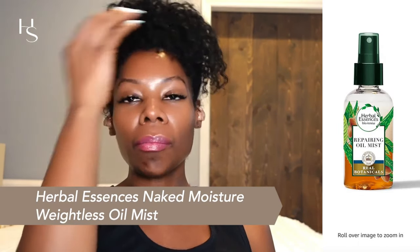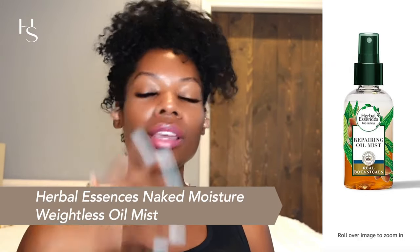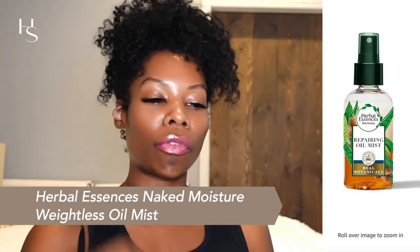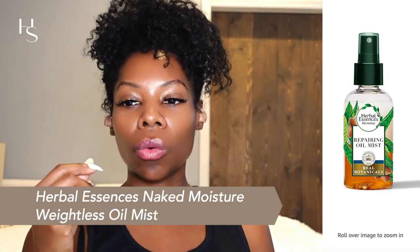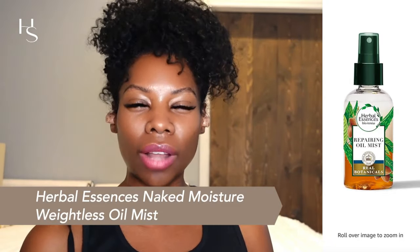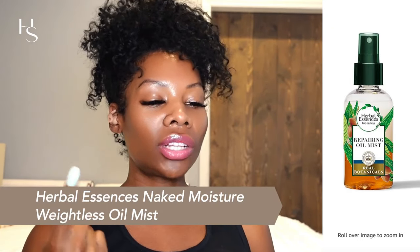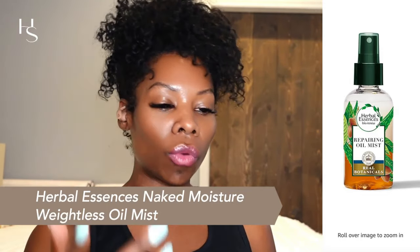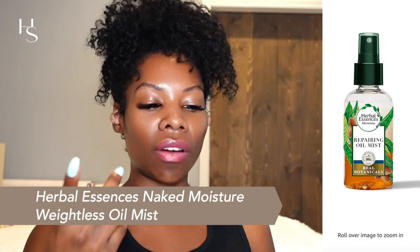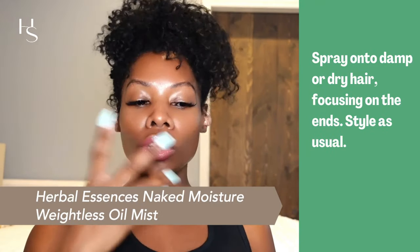For my budget-friendly baddies, there's the Herbal Essences Naked Moisture Weightless Oil Mist. It's a mist, so it's very lightweight. The goal is not to drench your curls — you're just applying it as a leave-in, a moisturizer, and a heat protectant right before you heat style. If you have fine hair like me, a mist is really good because it won't weigh your hair down or make it stringy. The key ingredients are avocado oil and aloe vera. Avocado oil is rich in fatty acids and will moisturize and reduce frizz, while aloe vera is a natural moisturizer that soothes and conditions the hair. Spray onto damp or dry hair and style.